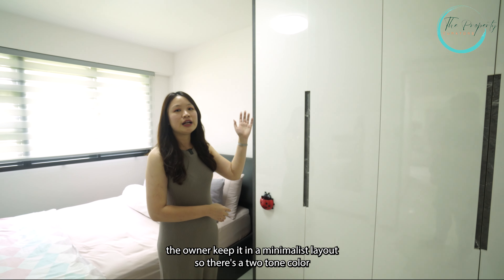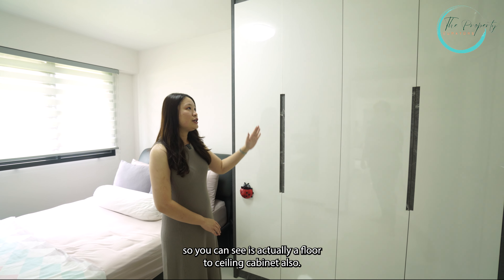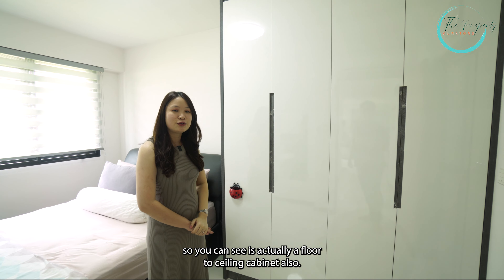Welcome to the master bedroom. You can see this is a very squarish layout with no odd shapes. For the cabinet, the owner has kept it in a minimalistic layout with a two-tone colour scheme. You can see it's a floor-to-ceiling cabinet as well.